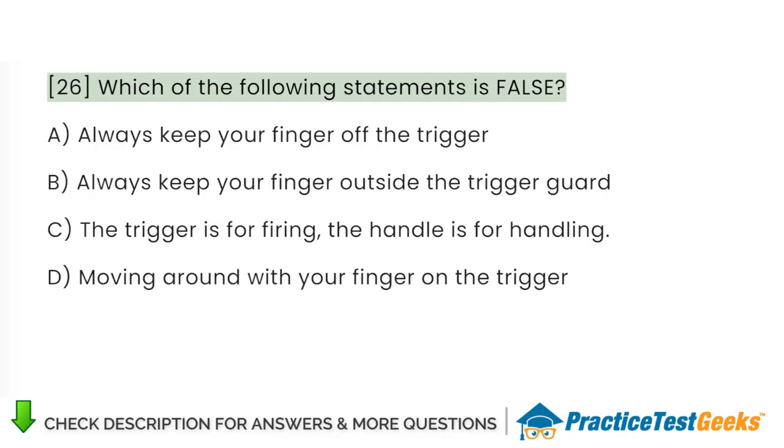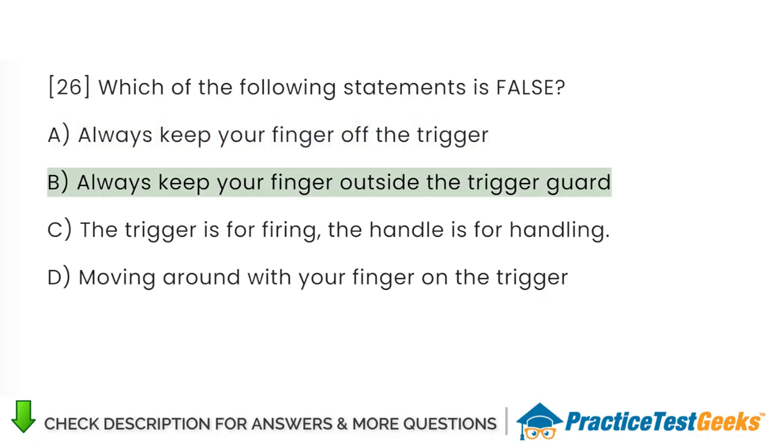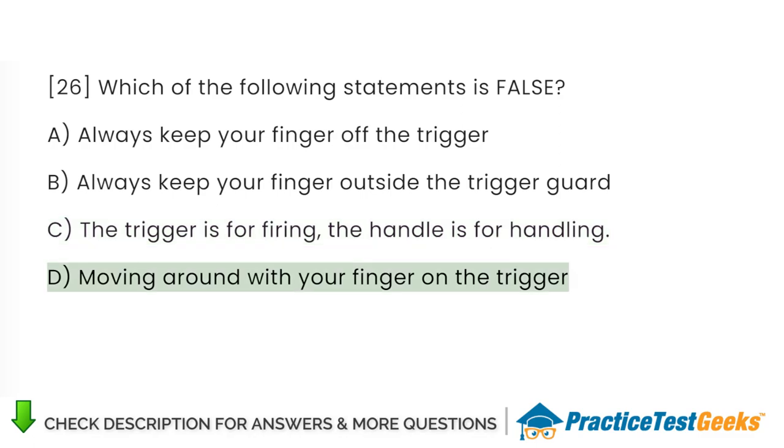Which of the following statements is false? A. Always keep your finger off the trigger. B. Always keep your finger outside the trigger guard. C. The trigger is for firing, the handle is for handling. D. Moving around with your finger on the trigger.